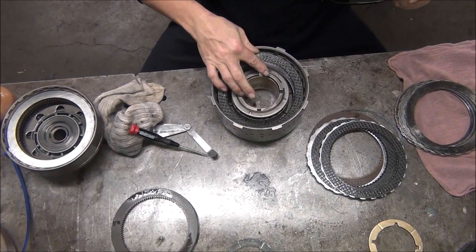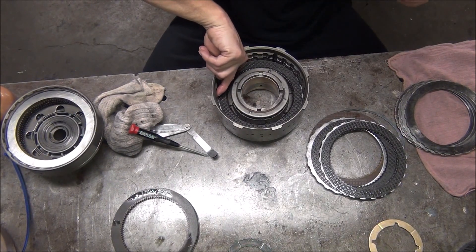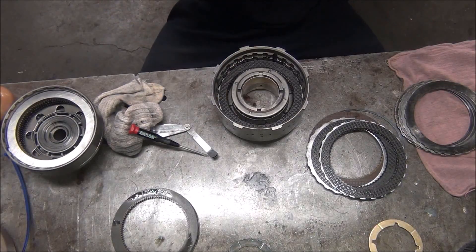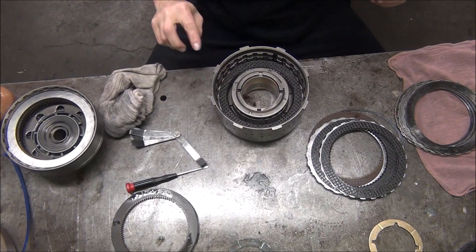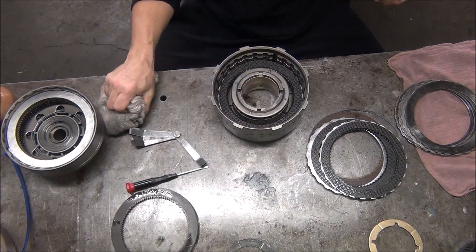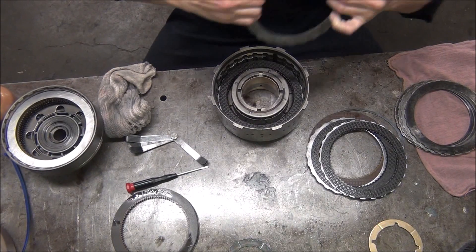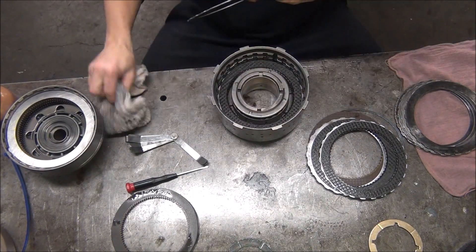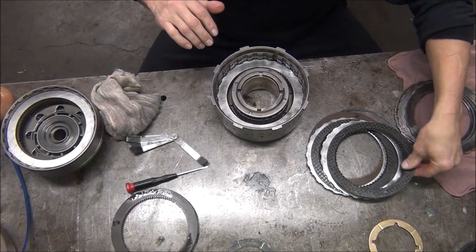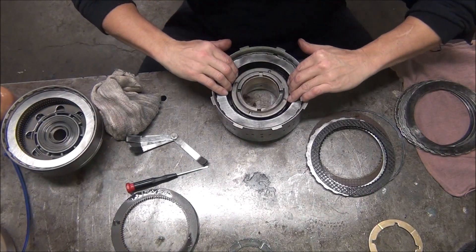Now you can see two snap ring grooves here. There's the original one, because originally this is a four-clutch drum. It had been modified where another groove got cut higher so you can stack an extra clutch in there. That's fine — I did that on a race car. Someone else did it to this one, and I did it on a race car too. The race car works great. The transmission has been together for over 15 years, and every time I tear it down, it looks like brand new.